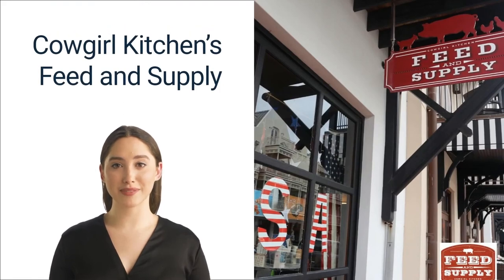Number three: Cowgirl Kitchen Feed and Supply. When you're looking for a sit-down break from Rosemary Beach shops, consider popping into Cowgirl Kitchen Feed and Supply, just two blocks away on Main Street. Feed and Supply is a casual restaurant where you can watch local sports, grab a drink from the bar, or chow down on some delicious food. Items on offer include artisan cheeses, ready-made dips and salads, shrimp ceviche, and other nautical-inspired dishes.